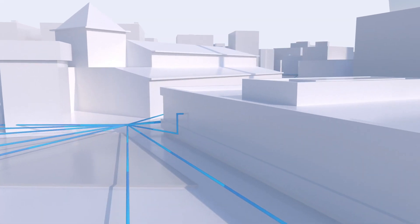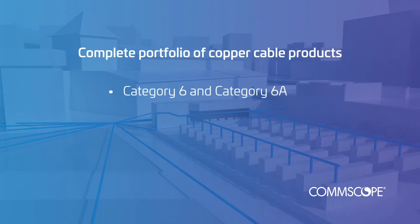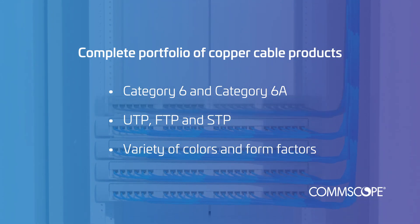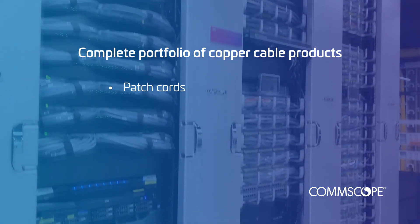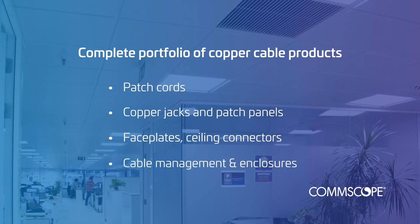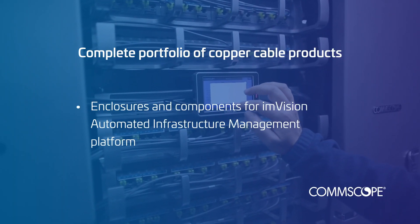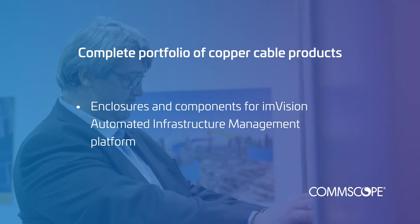We offer a complete portfolio of copper cable products, including Category 6 and 6A, available in UTP, FTP, and STP, in a wide variety of colors and form factors. We also offer a multitude of patch cords, copper jacks, and patch panels, as well as supporting components like face plates, ceiling connectors, and cable management and enclosures. We also manufacture enclosures and components for our M-Vision automated infrastructure management platform.